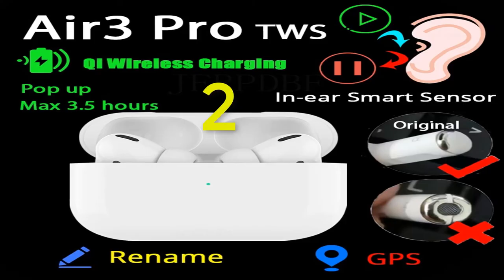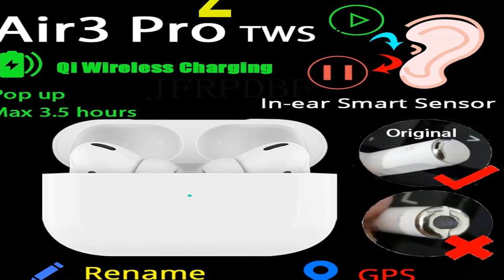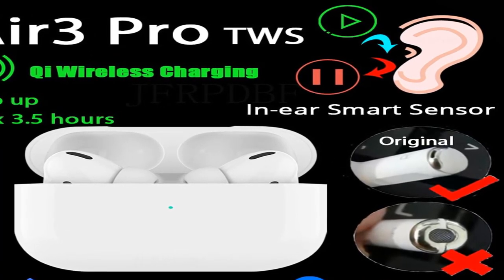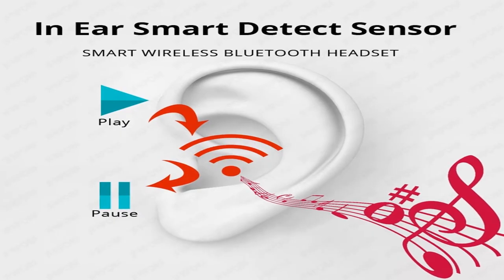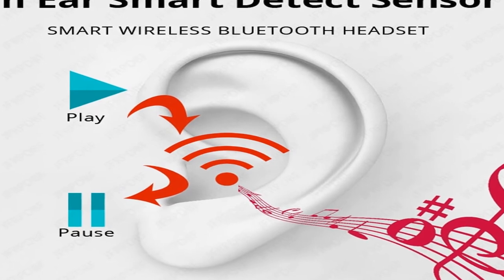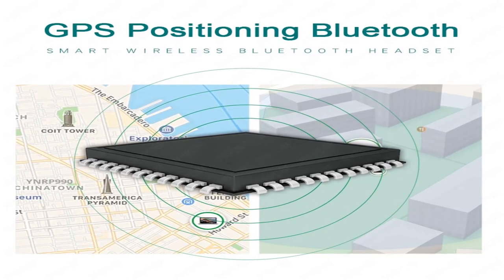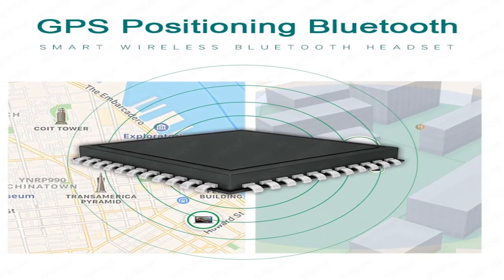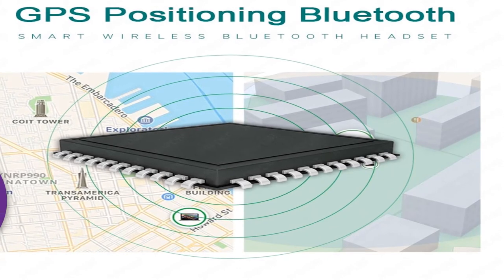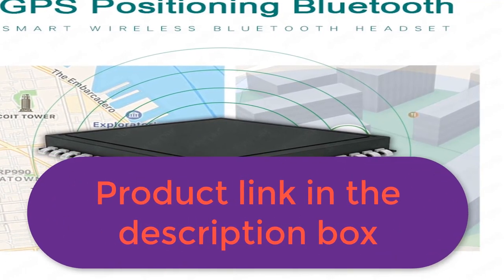Number 2: Brand name JFRPDBF. Features: 1:1 size without any logo or text on charging case. Supports pop-up window on iOS when earphones are taken out. Perfectly compatible with iOS, Android, and all Bluetooth phones. Auto power on/off. Can be used separately or together. Upgraded Bluetooth 5.0 chip — 10-meter range with no lag. Hi-fi stereo and bass. Smart touch control. Pop-up function requires iOS 13.2 or above. For more information, product link in the description box.